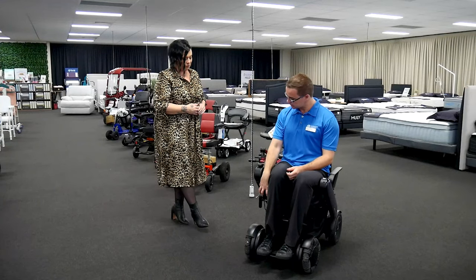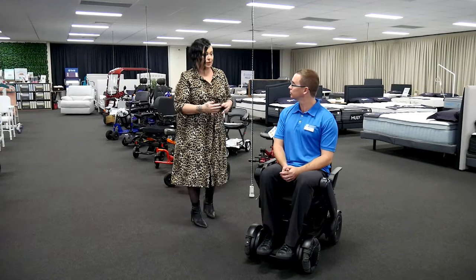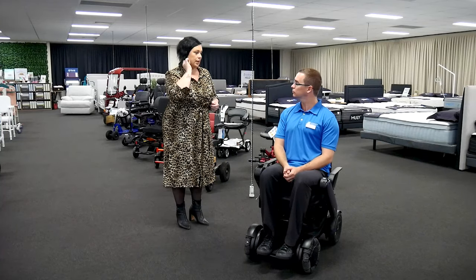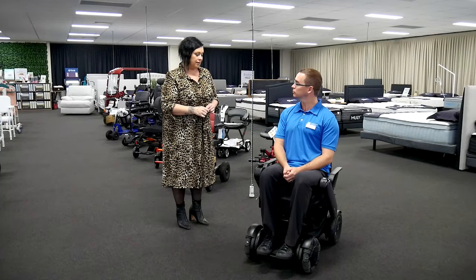What about the cushions? They can be replaced. If you're wanting to pop on a pressure care cushion, we can actually take off the cushion that comes with the chair and replace that. That's not a problem at all.